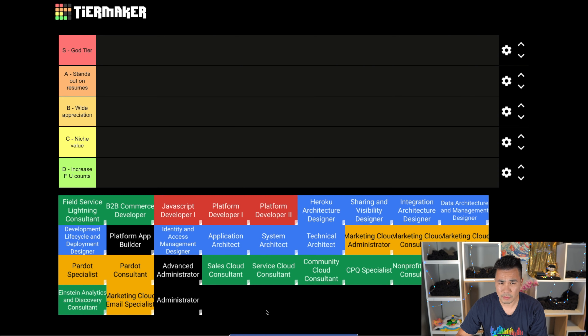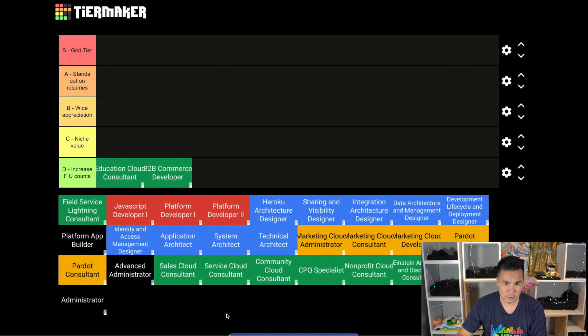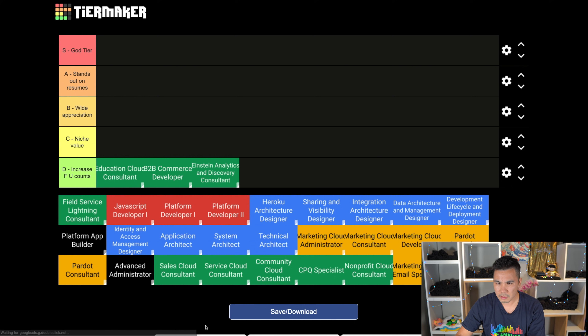Here's the site we're going to use to make our certifications tier list - I'll have a link in the description below. We're going to start with the D tier. Right off the bat, I'm going to put two certs into the D tier. I've really never heard of the Education Cloud or B2B Commerce, so into D tier they go. Einstein Analytics belongs here too, sadly - it's a product not widely used, and I have a feeling Tableau is just going to deprecate Einstein Analytics.